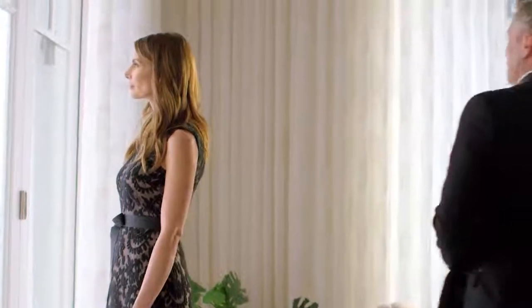Instantly Ageless by Jeunesse. Created for every occasion. Let the real you, the best you, shine through.